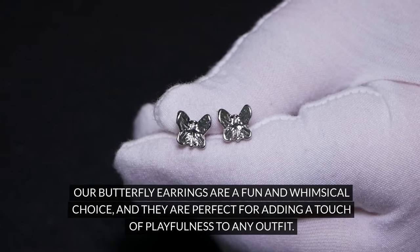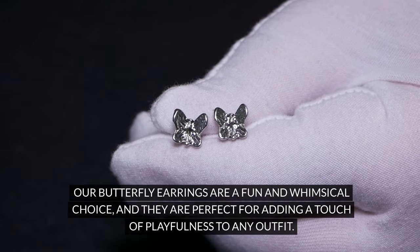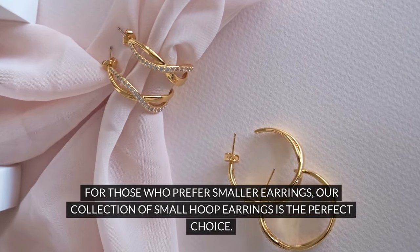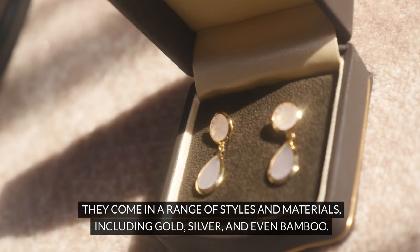Our butterfly earrings are a fun and whimsical choice, and they are perfect for adding a touch of playfulness to any outfit. For those who prefer smaller earrings, our collection of small hoop earrings is the perfect choice. They come in a range of styles and materials, including gold, silver, and even bamboo.